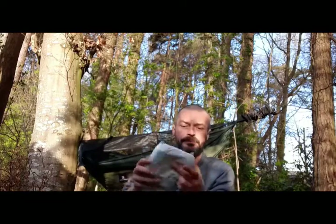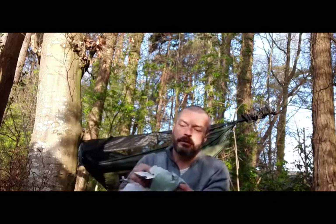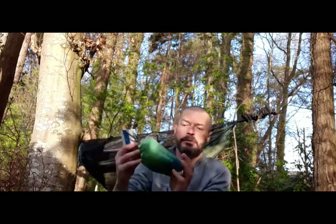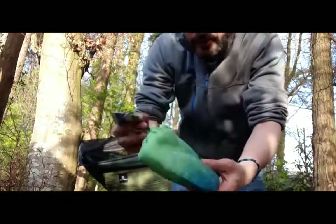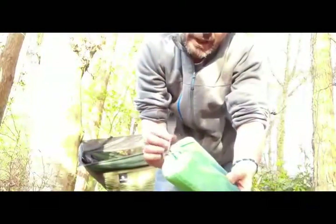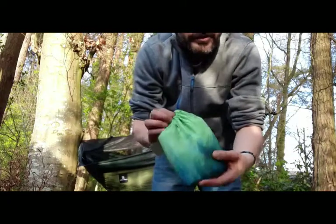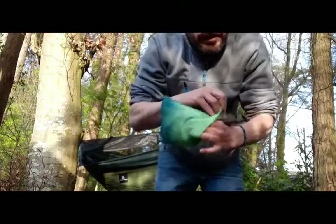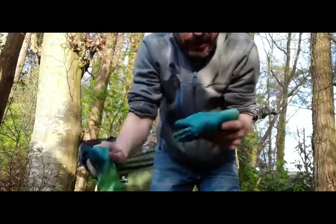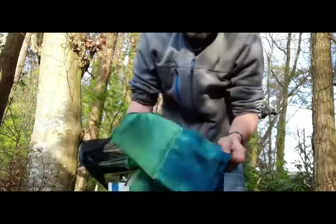I'm going to open it up and see what it looks like. It comes in a nice wee stuff sack. So, silk sleeping bag liner — this is the deluxe version. Obviously these are good for just giving that wee extra bit of heat inside your sleeping bag. I like that — silky.